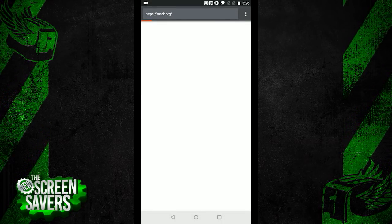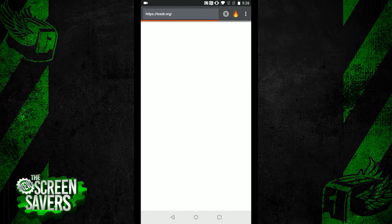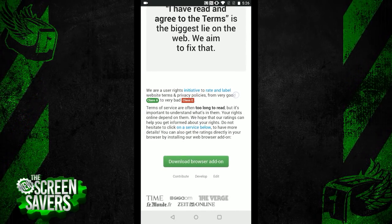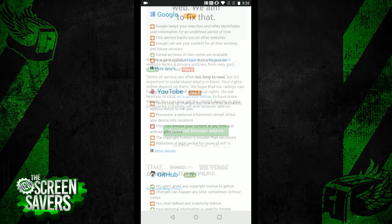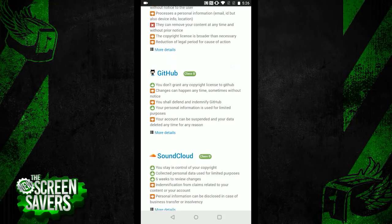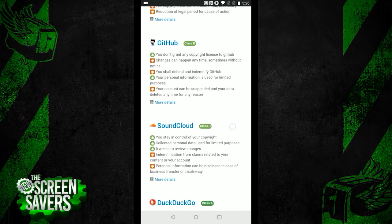This is actually pulled from TOSDR.org, or Terms of Service Didn't Read. That service tracks the history and stated privacy practices of sites. If a site is known to have stated its practices in the past, this would get a pass.